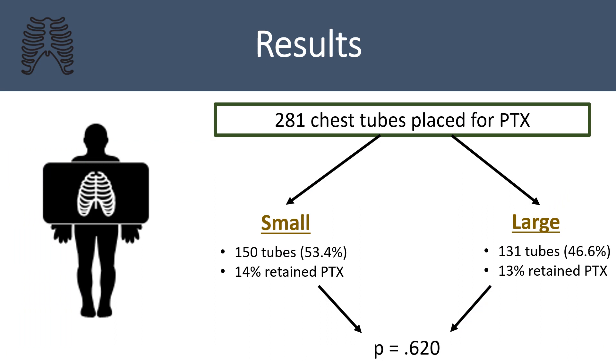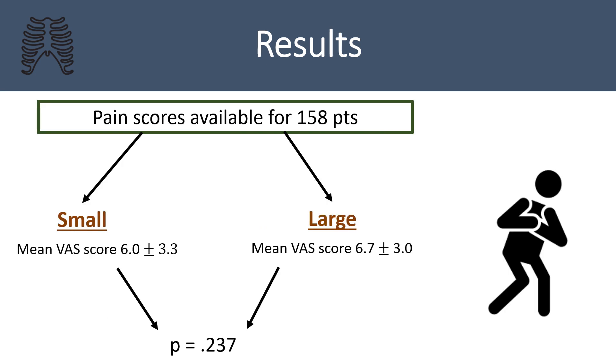Patients with pneumothorax with or without a hemothorax component were analyzed as a separate cohort, including 281 patients — 150 receiving small bore tubes and 131 receiving large bore tubes. The retained hemothorax incidence did not differ between the groups. Pain scores were available for 158 patients within one hour of procedure. Surprisingly, the mean visual analog scale pain scores did not differ between the small and large bore chest tube groups.